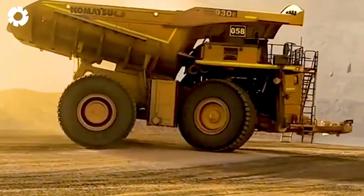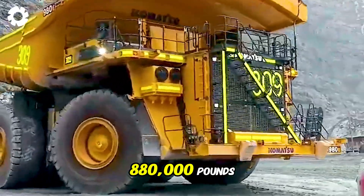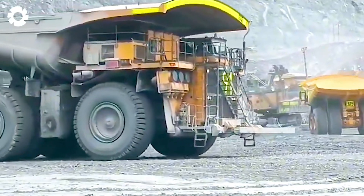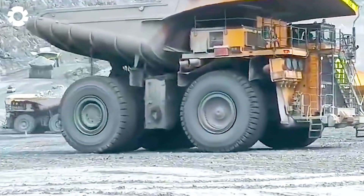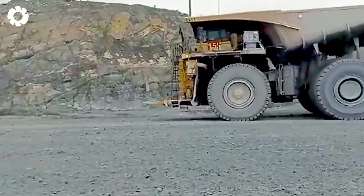With its powerful engine and exceptional horsepower, this truck can carry up to 880,000 pounds one way. Equipped with radar and GPS systems, it effortlessly determines its position within the mining area.